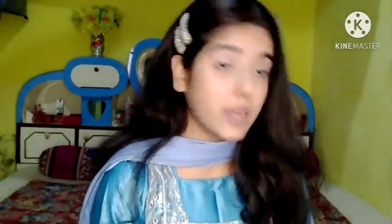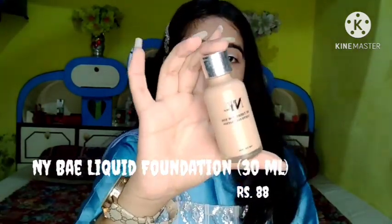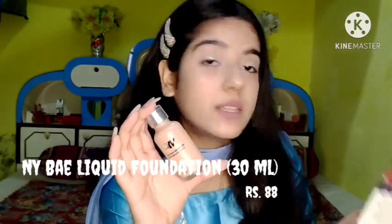The next product is the NYX Liquid Foundation in the shade Samantha Chestnut. Inside you get a glass bottle. The brand says it smoothens and nourishes the skin, it is long-lasting, and blends like a dream — which is true, I'm wearing this foundation. The packaging from Purple is really very awesome; you can never get any parcel crushed, broken, or even scratched.